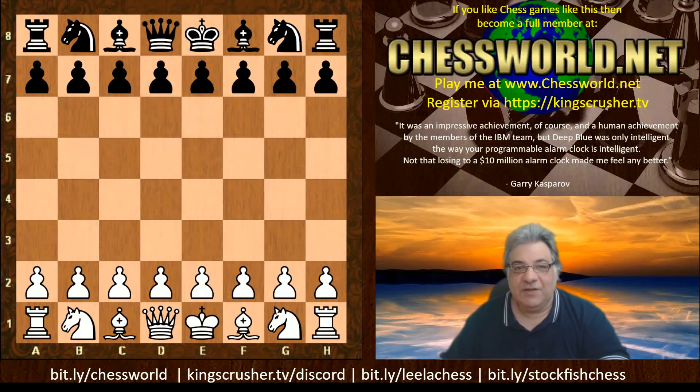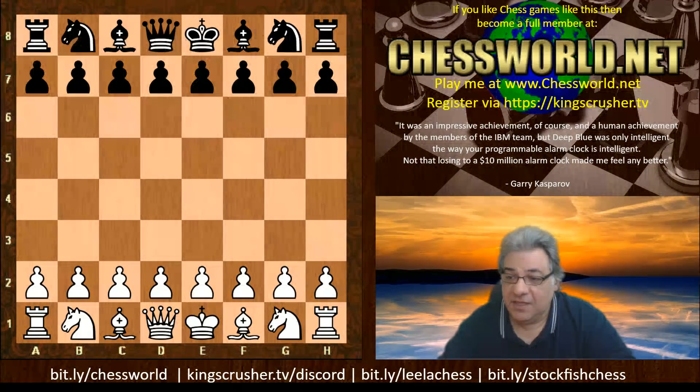Hi all, let's have a look at an amazing game from TSEC season 18, which is underway right now. If you want to follow it at tsec-chess.com, it's a great thing to witness.